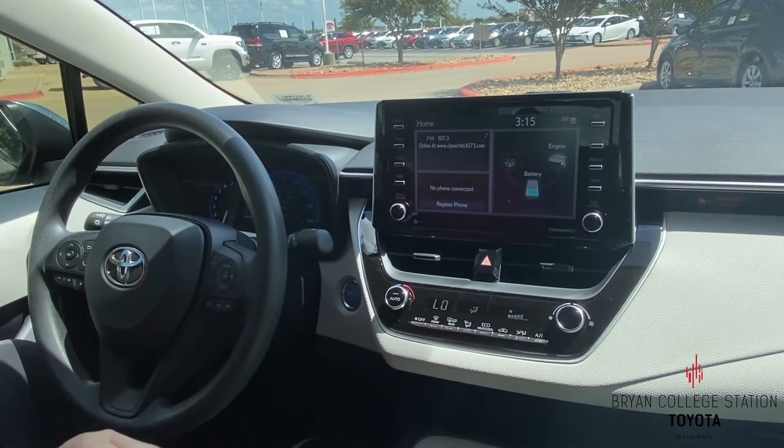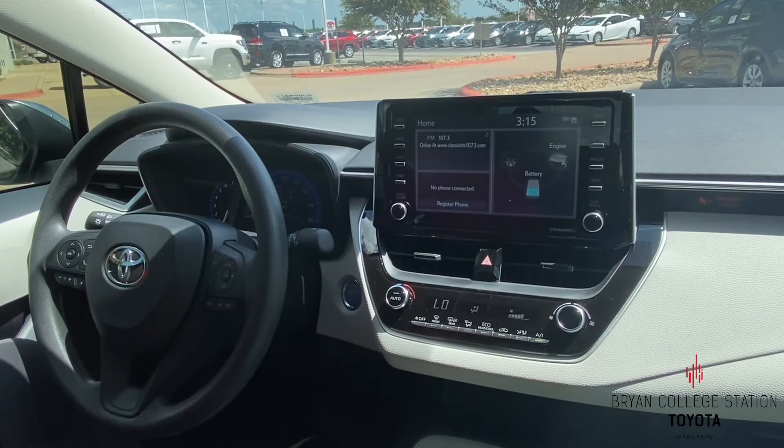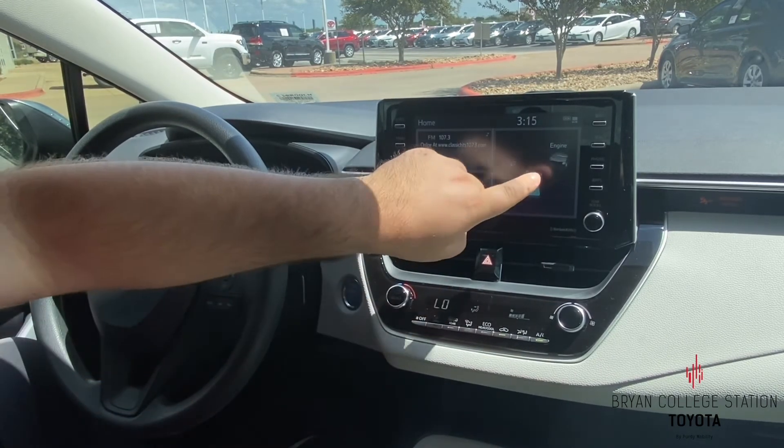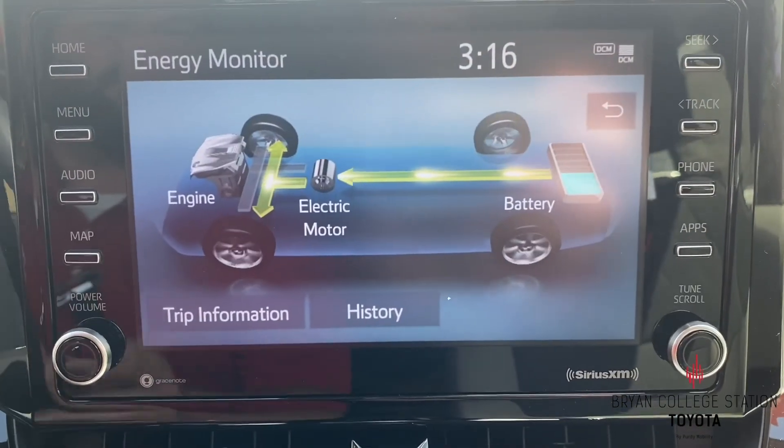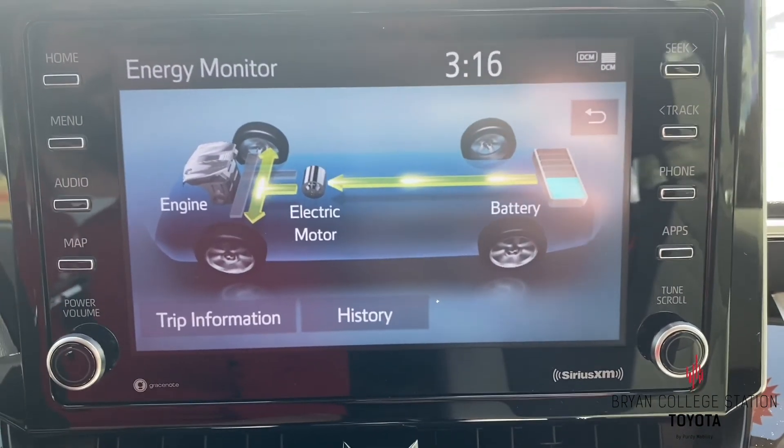Now if you want to know how the hybrid system is working while you're driving, you can open up the hybrid information screen right here and it'll show you how the engine and electric motor are distributing the power to save you money on gas.